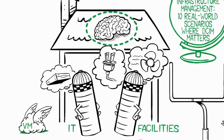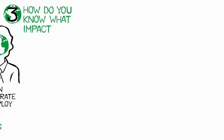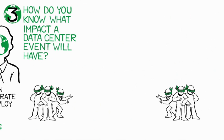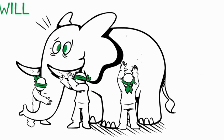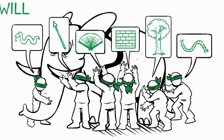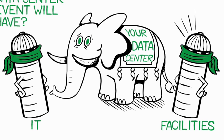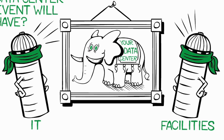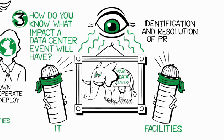With this awareness, virtualization can fulfill its potential for delivering optimal efficiency and increased business value. Three: how do you know what impact a data center event will have? The story of the blindfolded men and the elephant illustrates the situation many companies find themselves in. Each blindfolded man touches a different part of the elephant and guesses what they feel. Think of your data center as the elephant and your IT and facility teams as the blindfolded men — each looking at different parameters, unable to see the whole picture. DCIM provides complete data center visibility and transparency, letting everyone see what impact an action may have and facilitating quick identification and resolution of problems.